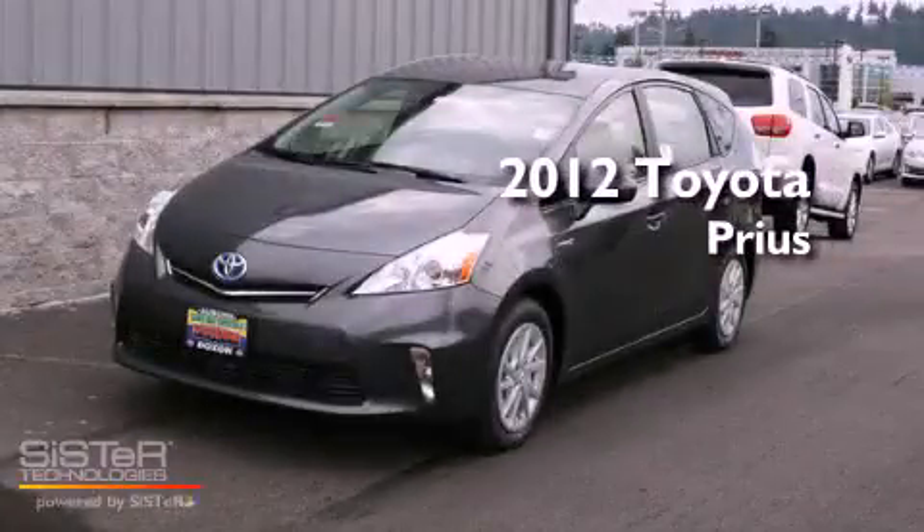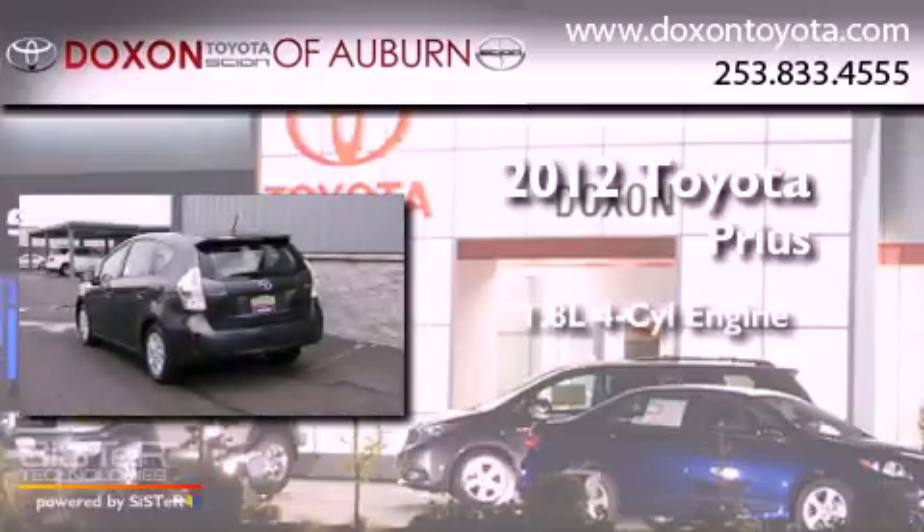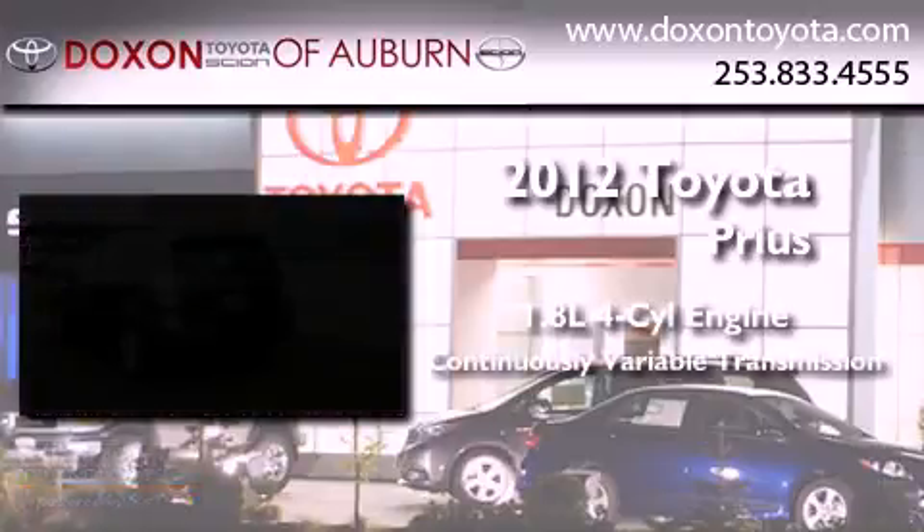This is a brand new 2012 Toyota Prius. It features a 1.8 liter 4 cylinder engine and a continuous variable transmission.